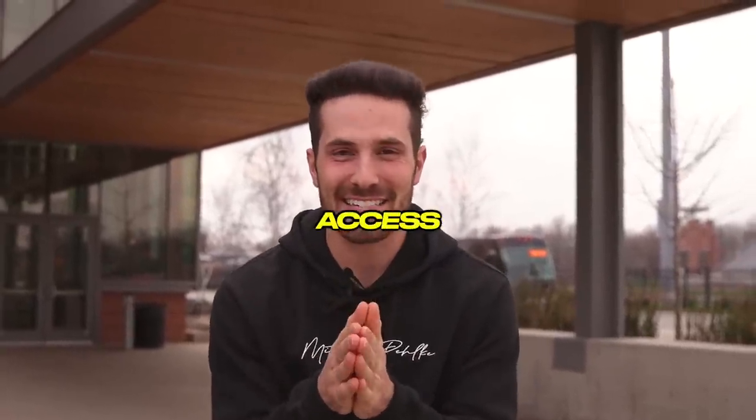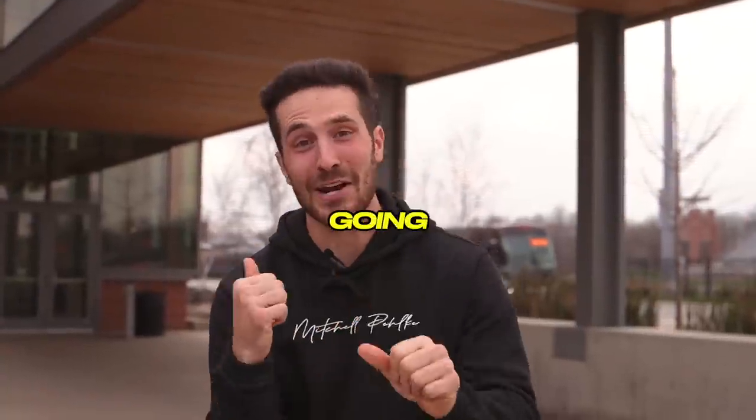What's up guys? Mitchell Pelkey back with another video and today I'm going to show you guys inside access to Ohio State lacrosse facilities. Let's get it going.